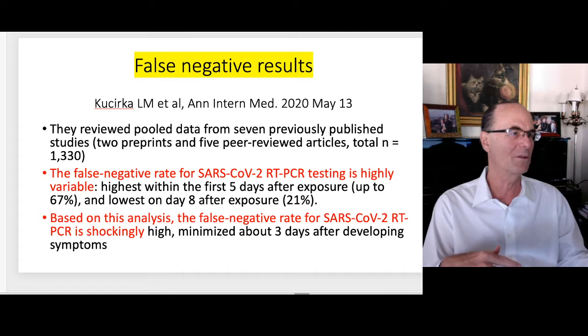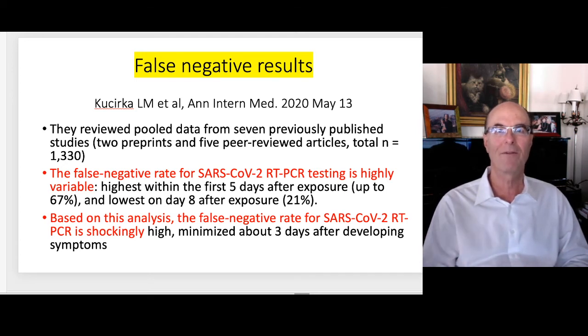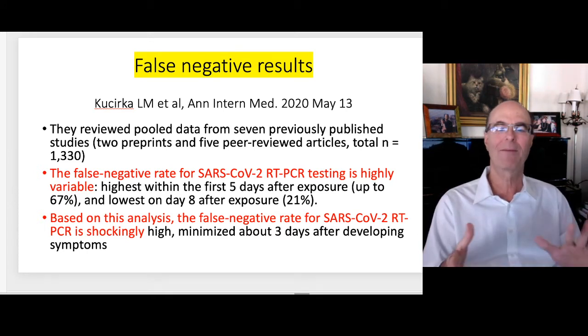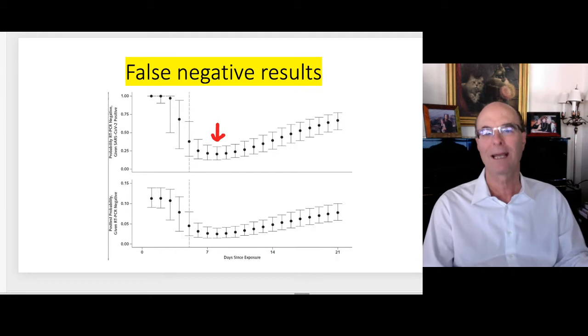So if you were exposed to someone — your kid, a friend, or an employee you know is positive — and you run out and get tested and it says negative, well, if you actually had the virus, two-thirds of the time — 67% — it will show negative. And even on the eighth day after exposure, the false negatives were 21%, meaning one out of five times if you have the virus it's going to be a false negative test. Based on this analysis, the false negative rate is described as shockingly high. The best time to get tested is about three days after developing symptoms — that's the eighth day from exposure, where the red arrow is on the chart.